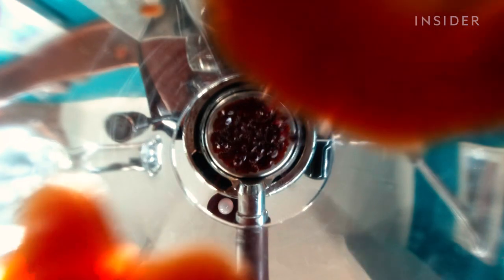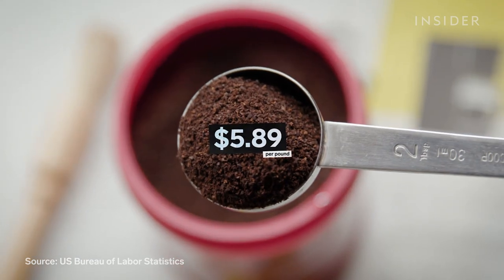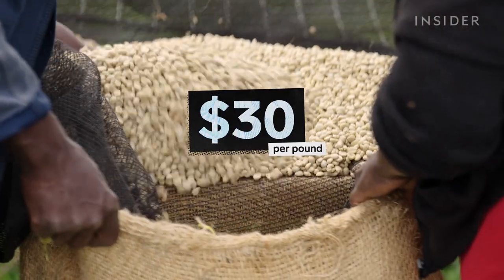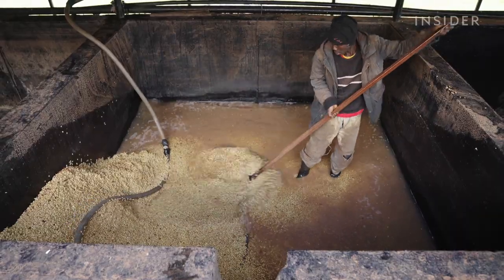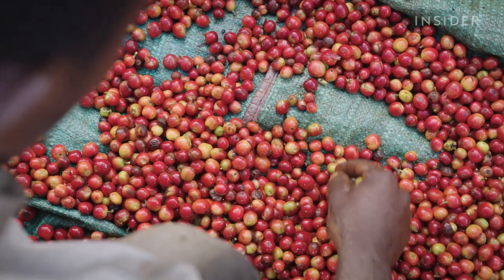In 2022, the average US price for a pound of coffee was $5.89. But there's a specialty category called single-origin coffee that can easily cost over $30 per pound. Some exclusive harvests cost over $80 per pound. So what makes this coffee so special, and why is it so expensive?